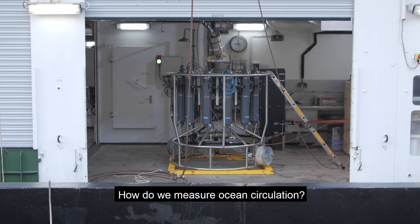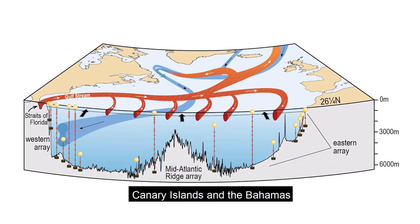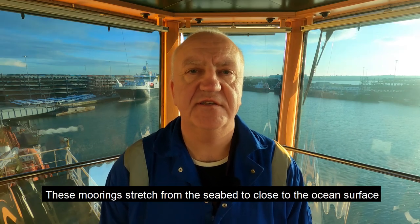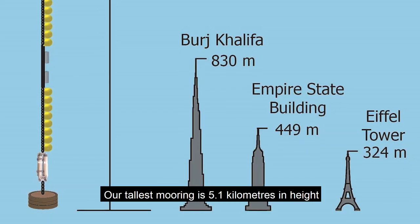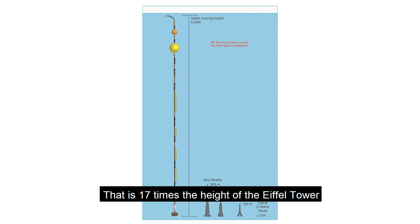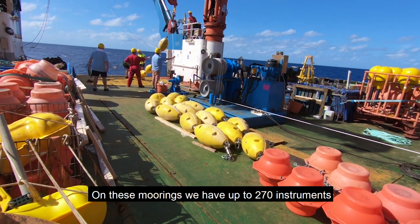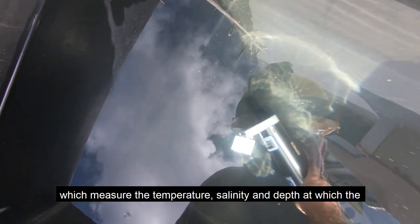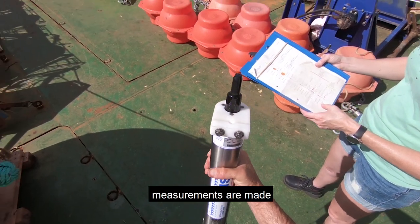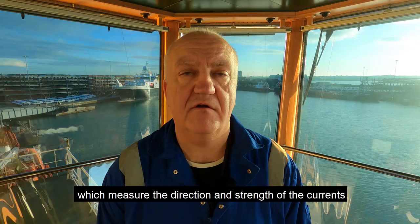How do we measure ocean circulation? We have a series of tall moorings between the Canary Islands and the Bahamas. These moorings stretch from the seabed to close to the ocean surface. Our tallest mooring is 5.1km in height — that's 17 times the height of the Eiffel Tower. On these moorings we have up to 270 instruments which measure the temperature, the salinity, and also the depth at which these measurements are made. We also have dedicated current meters which measure the direction and strength of the currents.